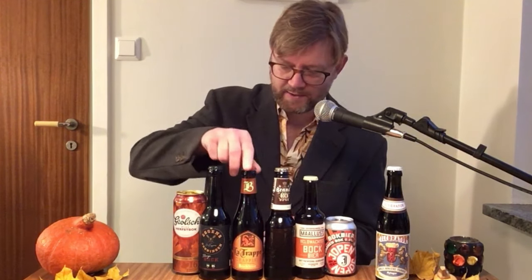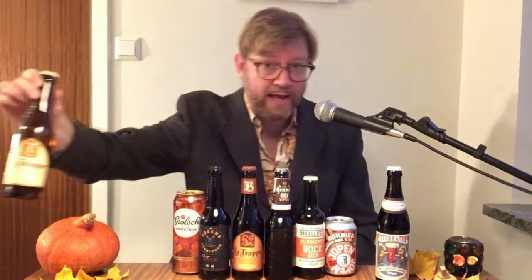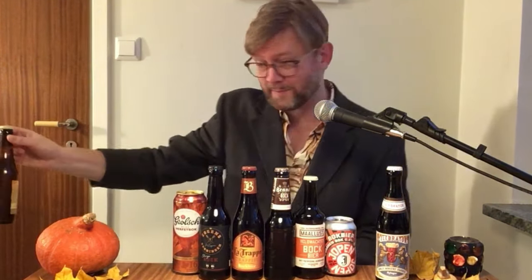These are Dutch autumn bocks, or herfstbocks as it's called in Dutch. They were kindly sent to me by Thierry in the Netherlands. Five of these beers we actually can't get here in Sweden. I think we can order the La Trappe if we order 25 beers at the same time, and that might be a bit too much even for me.